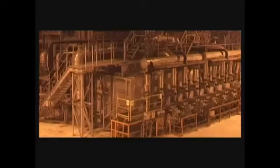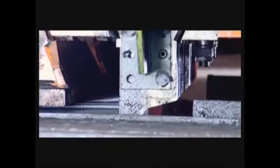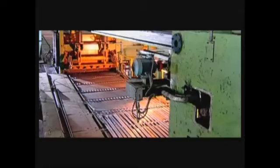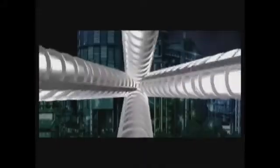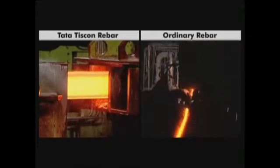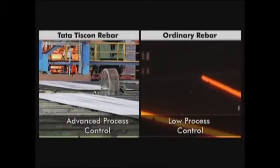Tata Tiscorn rebars are manufactured using TMT Technology from Temcor Belgium at fully automated mills supplied by Morgan of USA. The rolling mill incorporates world-class features like horizontal and vertical combo stands, the crop-cum-cobble shear facility, and intermediate mills with fast and accurate roll-changing facility. This helps reduce chances of surface defects on the rolled product by maintaining closer tolerances, ensuring uniform strength and ductility for a long-lasting structure. Ordinary rebars, by contrast, are made in local rolling mills with horizontal stands only, providing the least control on rolling parameters.